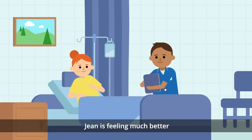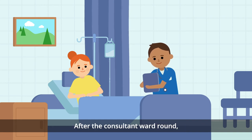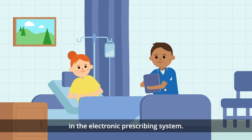Jean is feeling much better and all of her test results have come back. Her ankle is severely sprained but she is keen to go home. After the consultant ward round, the doctor transfers the relevant inpatient medicines to her discharge prescription in the electronic prescribing system.